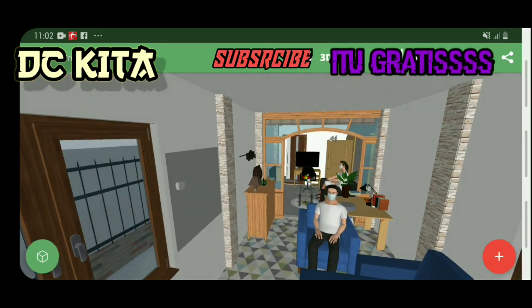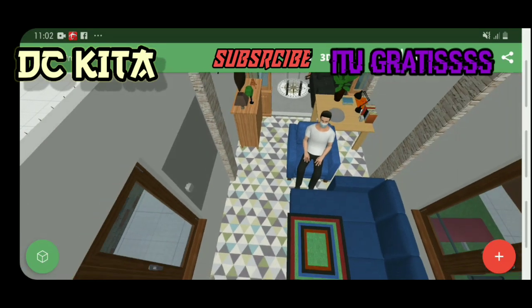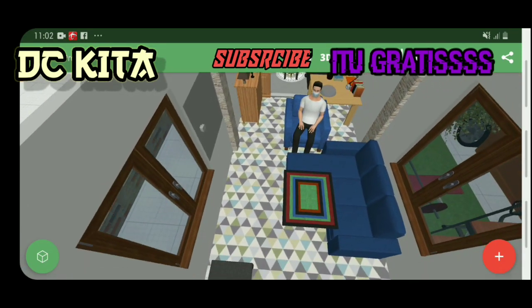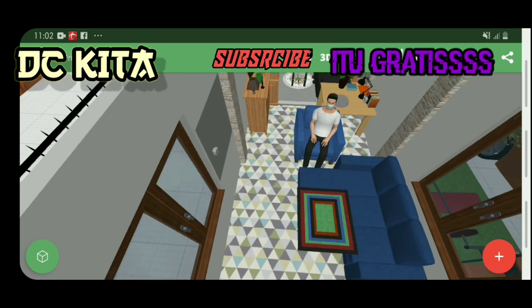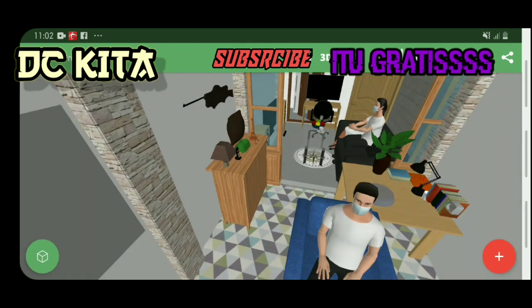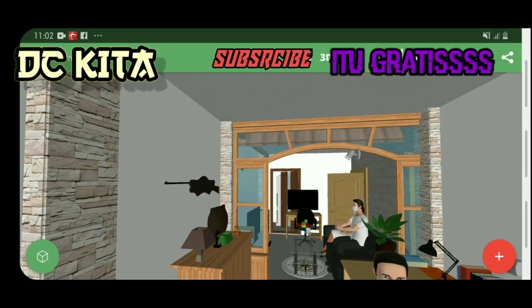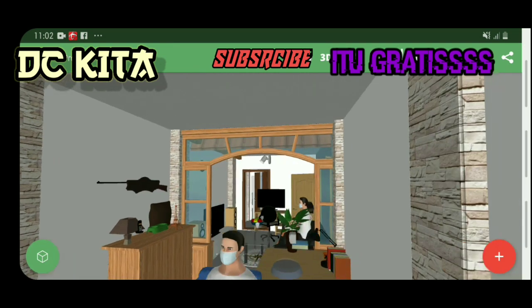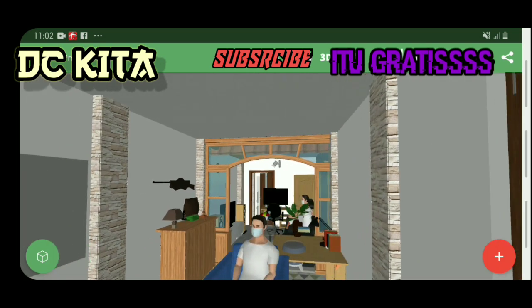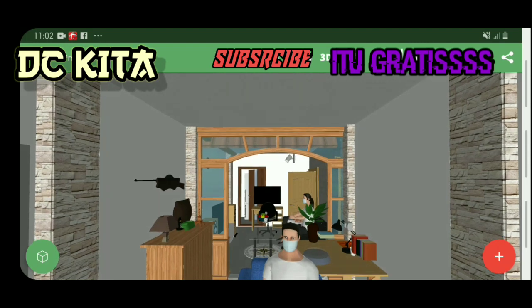Kita masuk ke dalam, kita lihat ruangan tamu. Oke, disitu udah ada yang menunggu ya guys. Ini dia ruang tamunya — ada sofa, meja. Di sini ada hiasan-hiasan biar tamunya betah kalau ditinggal gitu kan guys. Cukup menarik ya guys — jika ada kekurangan tolong kasih tahu saya ya, saya perbaiki kembali.